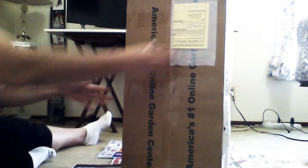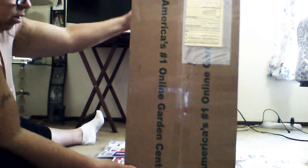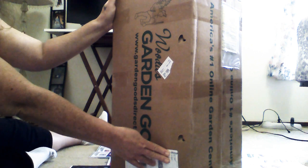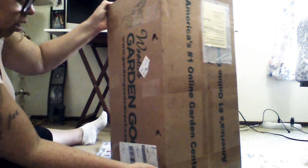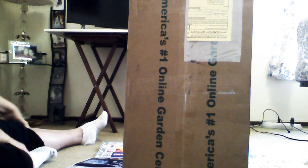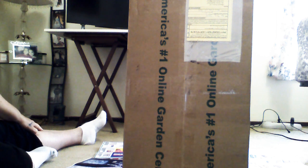I hope everyone's having a wonderful day. Today I'm doing a Garden Goods Direct unboxing. I ordered these plants and they came before the estimated delivery date — the actual estimated delivery date was July 22nd — and I just got them this morning from FedEx.